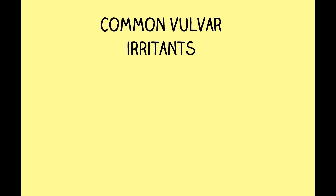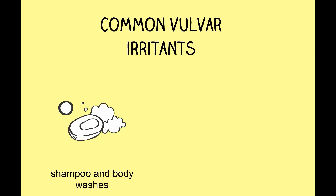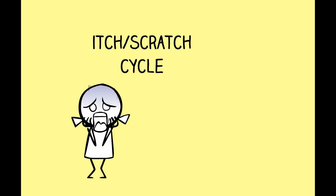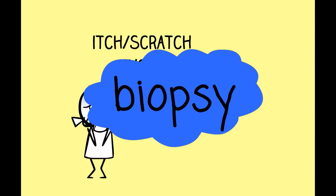Since contact dermatitis is such a common source of vulvar itching, it's important to recognize common vulvar irritants: shampoos and body washes with fragrance, synthetic underwear — 100% cotton underwear is best — and maxi pads and panty liners. It is important to discuss vulvar comfort care measures and offer tips for breaking the itch-scratch cycle. If itching does not improve with topical steroids or does not seem to make sense, a biopsy should be performed.